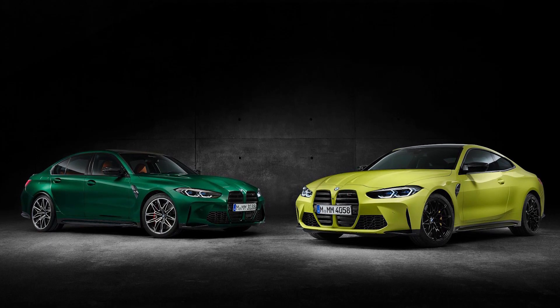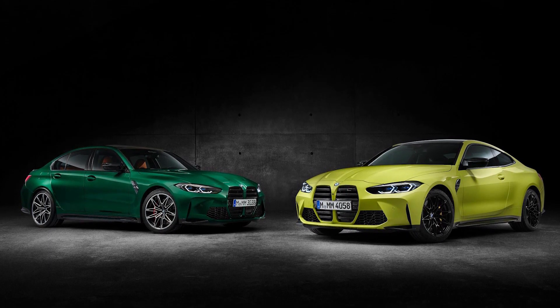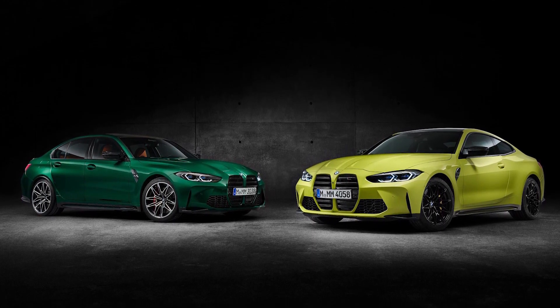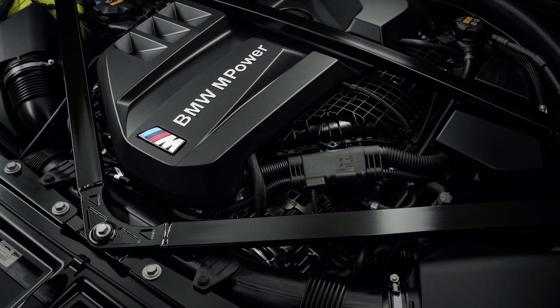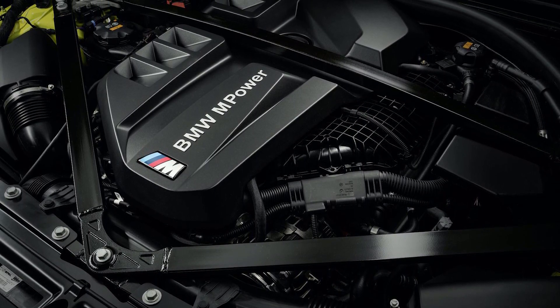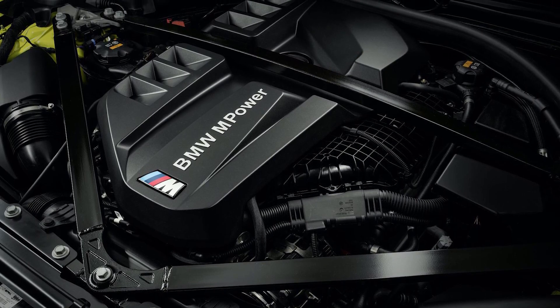The 2021 M3 and M4 tick the first two boxes right out of the gate. The last — well, that's going to have to wait for that all-important first drive. The work starts with a 3.0L twin turbo inline 6. In base form it delivers 473 horsepower and 406 pound-feet of torque.